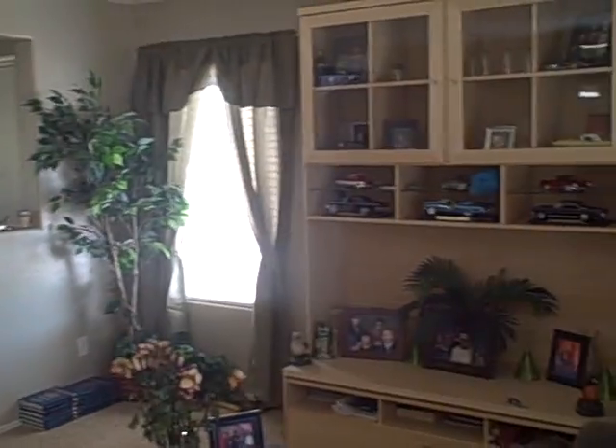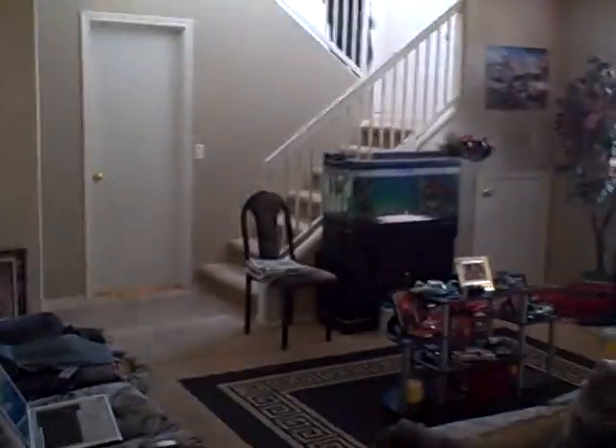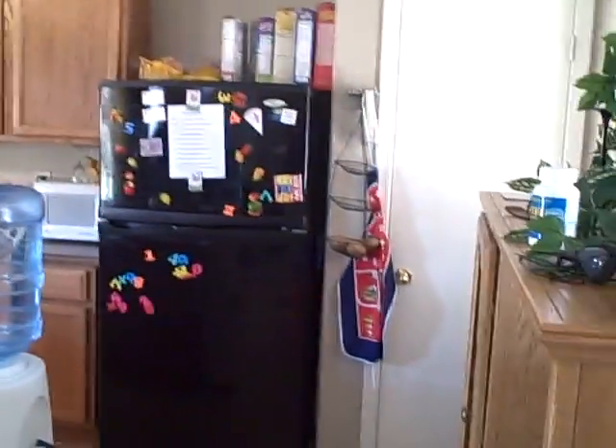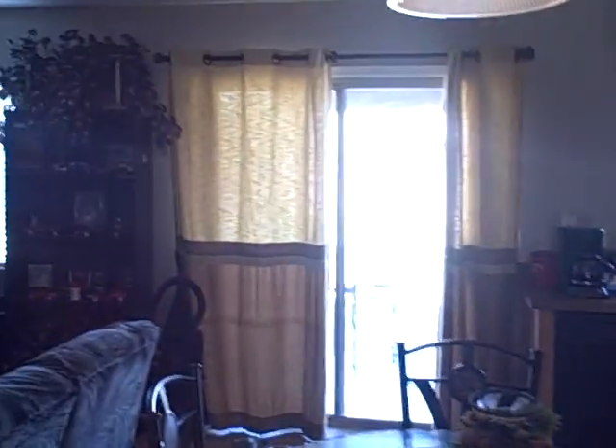Just entered — this is the main living space. Open floor plan with the kitchen in the background. Large open kitchen with a family room and a kitchen island. All the appliances convey, washer and dryer included. You can see a large backyard — we'll go out there in a minute.